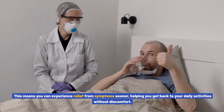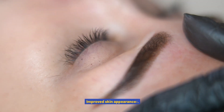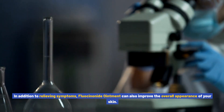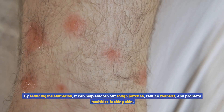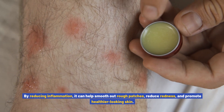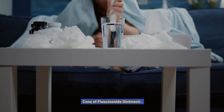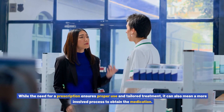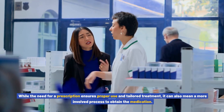Quick absorption — fluocinonide ointment is easily absorbed into the skin, allowing it to work quickly on the affected areas. This means you can experience relief from symptoms sooner, helping you get back to your daily activities without discomfort. Improved skin appearance — in addition to relieving symptoms, fluocinonide ointment can also improve the overall appearance of your skin. By reducing inflammation, it can help smooth out rough patches, reduce redness, and promote healthier looking skin.